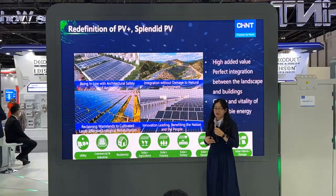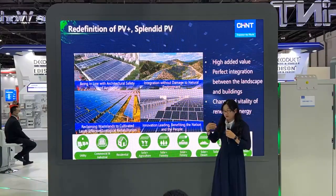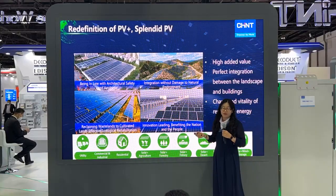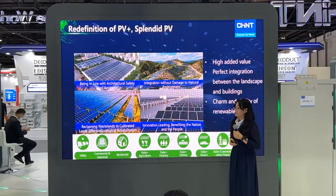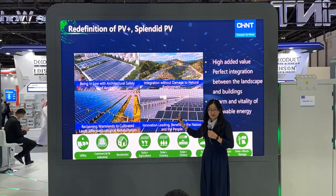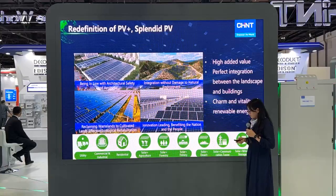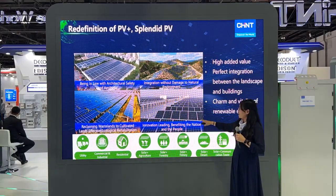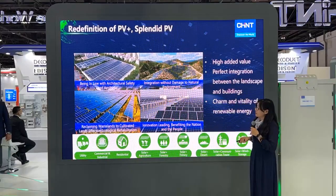Until now, CHINT has completed more than 8 gigawatts of projects. We are not only selling electricity to the power grid, but also making land use more diversified — integrated with buildings and landscape — and adding value to our power plants. We also have many cooperation modes, which I will introduce one by one.